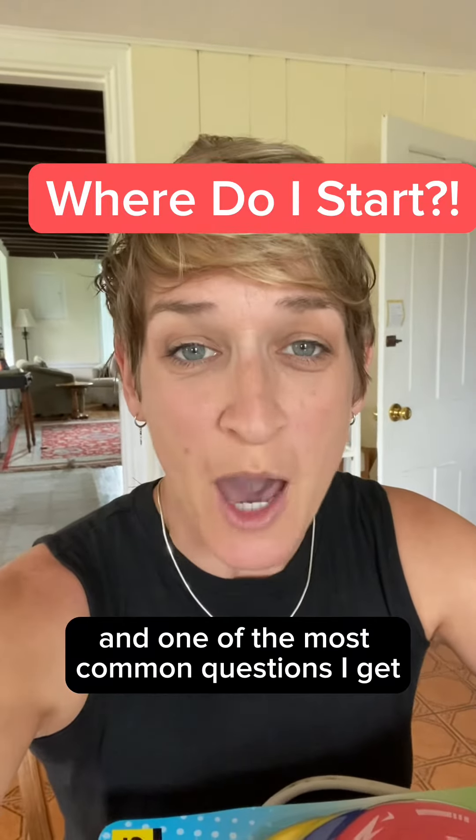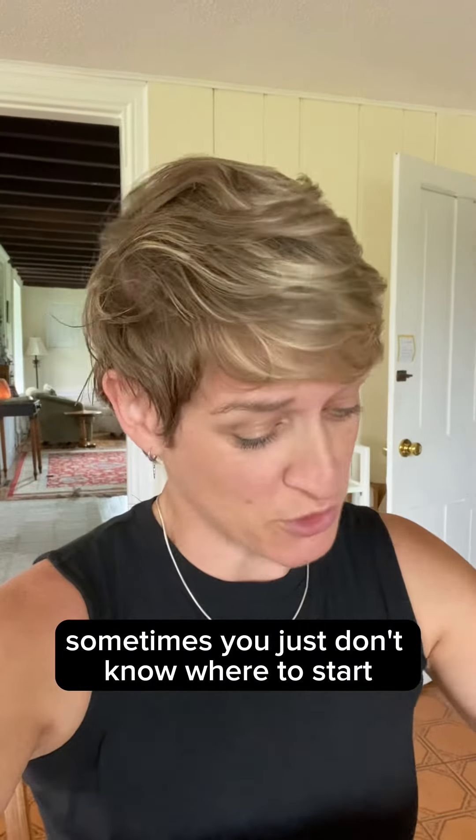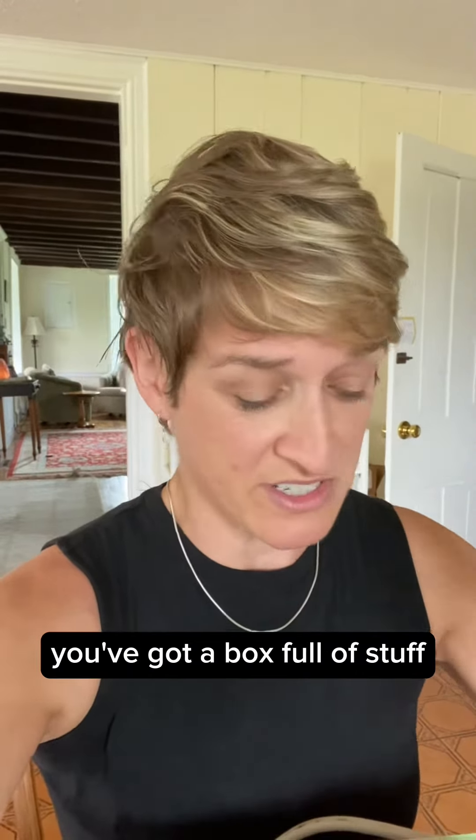Hi, I'm a professional organizer and one of the most common questions I get from my clients and from other people is where do I start? Sometimes you just don't know where to start. You've got a box full of stuff, you've got a room full of stuff. No matter what it is, sometimes it's just start with one item at a time.